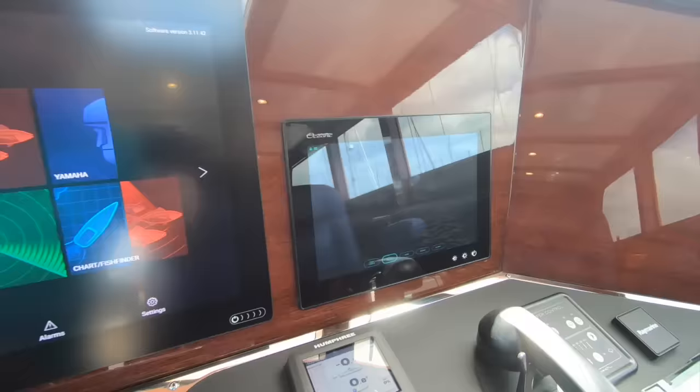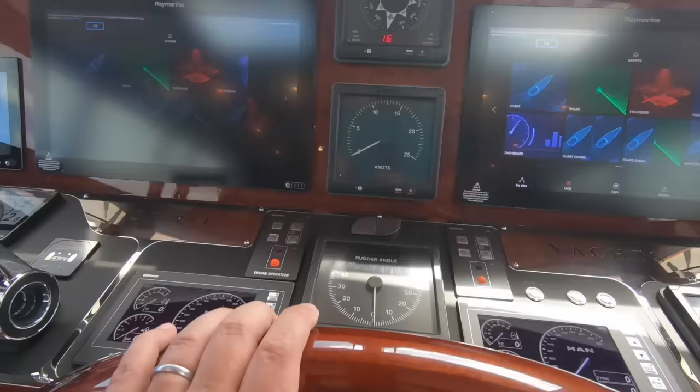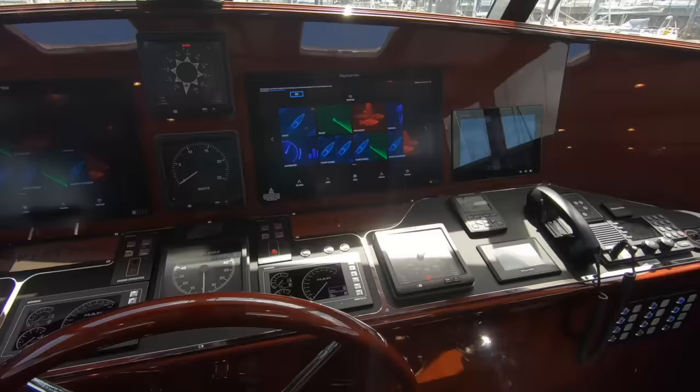The wheel is set in the middle so you can walk between the two seats and go straight to the wheel without having to slide past them — that was a request of the owner. The throttles are just to hand, and if it's clear you just sit back in one of these seats with the autopilot on and let the boat do the work. It's a special place to be down here.